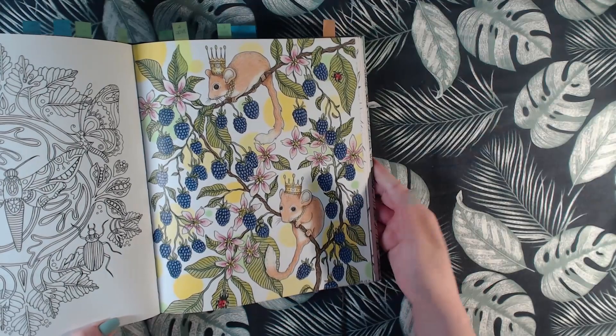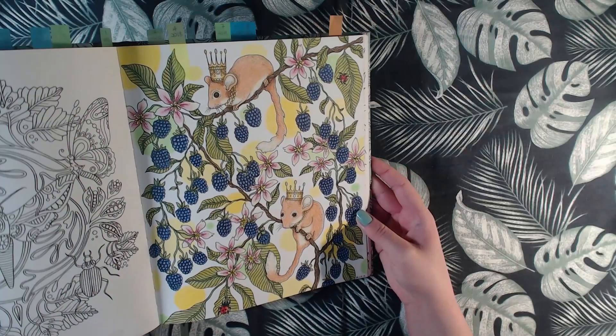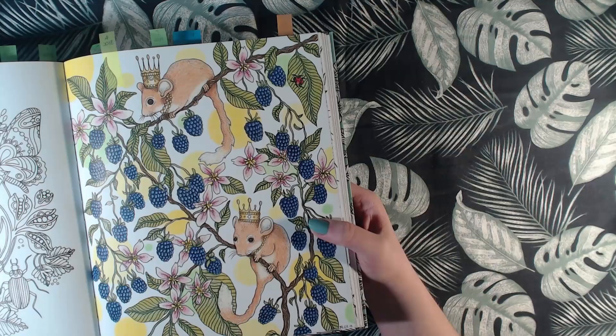I'm not so happy with the background — I don't know what I was trying to do. I don't know if I tried to do a bokeh background or what I did. But yeah, not a fan. I really like the berries though.